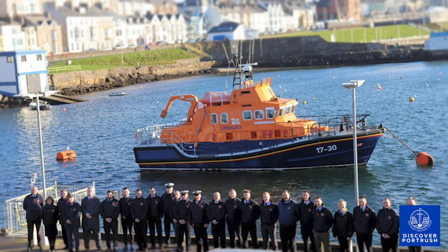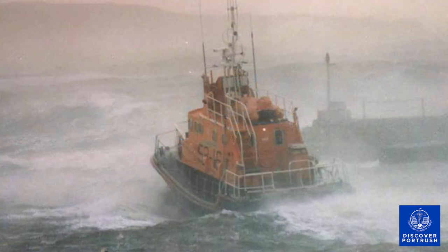One of the most famous call-outs of the Richard Evans was immortalised by local photographer Ian Watson. Ian photographed the lifeboat leaving the harbour in hurricane-force winds at 4pm on the 13th of February 1989 to go to the assistance of two Spanish fishing vessels in trouble off Donegal. I invite you to listen to the account of Mark Mitchell, one of the crew members of the lifeboat on that famous call-out.